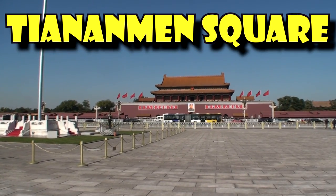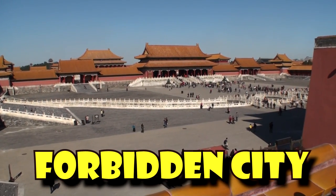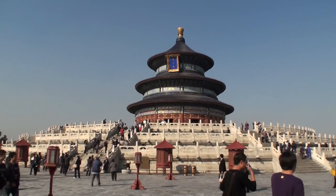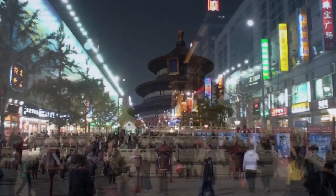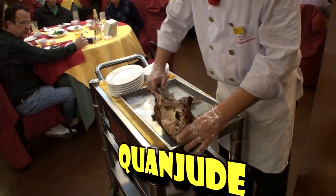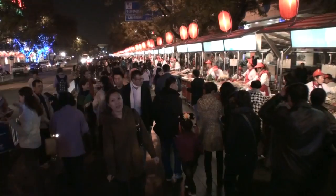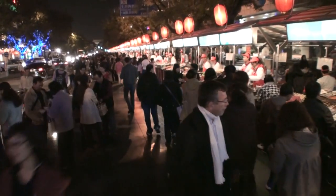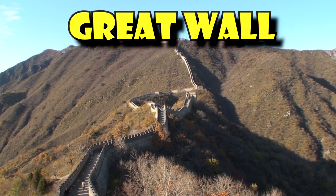We'll start by visiting Tiananmen Square, the center of the city and its most important landmark. We'll then visit the Forbidden City, home to the Imperial Court during the Ming and Qing dynasties. We'll then go to the Temple of Heaven, the symbol of Beijing, surrounded by a lovely park. At Wangfujing, Beijing's most famous shopping street, we'll visit two culinary attractions: Quanjude for Beijing's best Peking duck, and Donghuamen, a night market for exotic snacks like scorpion and starfish. And we'll conclude with the Great Wall of China, which needs no introduction.